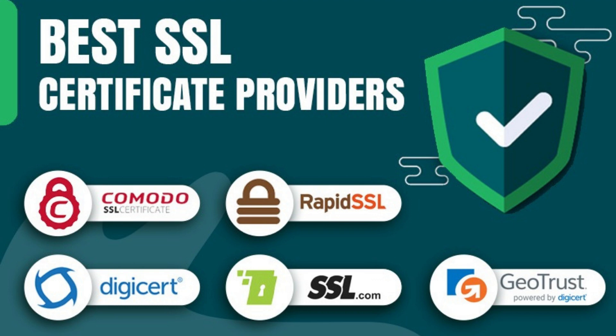From this video we get an idea of the best SSL certificate providers for the website. An SSL certificate enables an encrypted connection and creates a link between a web server and a web browser.